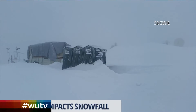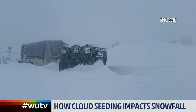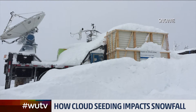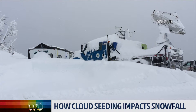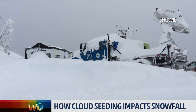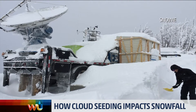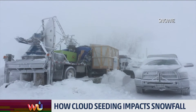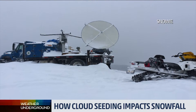Welcome back to Weather Underground. Researchers from three different universities are holed up in the mountains of Idaho this winter working on an innovative cloud seeding project called SNOWY — that is short for Seeded Natural and Orographic Wintertime Clouds, the Idaho Experiment. They're trying to increase the amount of snowfall in the region to generate more power from hydroelectric dams, which depend on melting snow to produce power throughout the year.